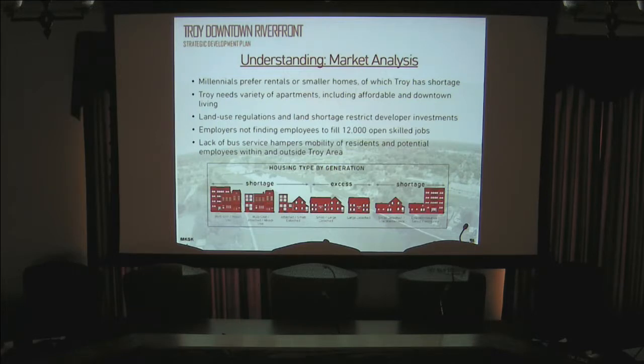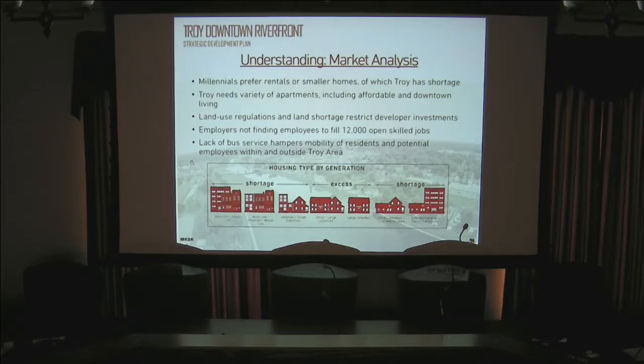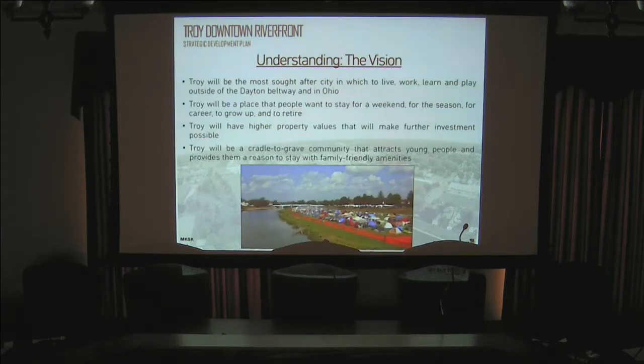Lack of bus service was another key point raised. We have a point-to-point, demand-based system rather than general service like Montgomery County or Cincinnati. We're looking at incentives and working with state and regional partners to broaden that. From the feedback and market analysis, the steering committee developed the vision shown here.